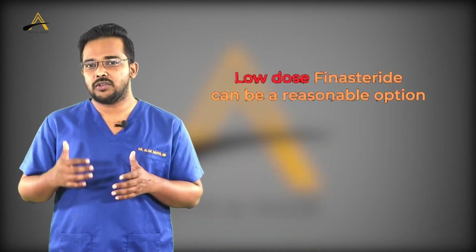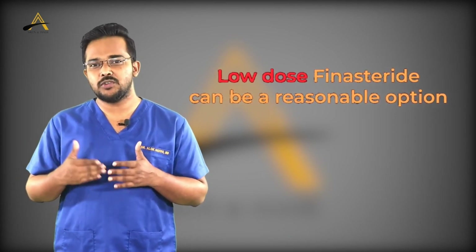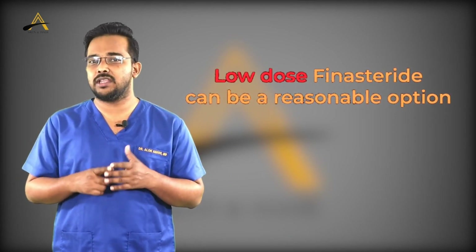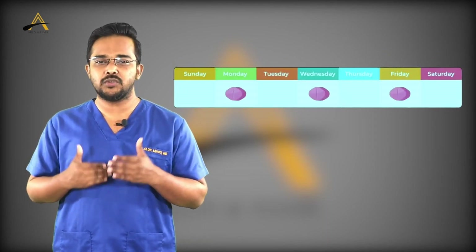Even after all this, if you are still not convinced and have phobia about this medication, you can start at a very low dose. Instead of taking 1 mg daily, you can take it on alternate days — maybe starting twice a week — and then gradually increase to 1 mg per day, so that you do not develop side effects again. Over time, it has been observed that any side effects also tend to subside.